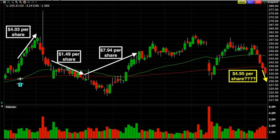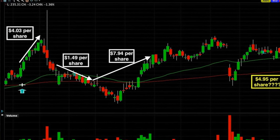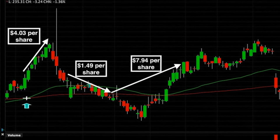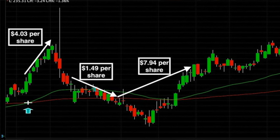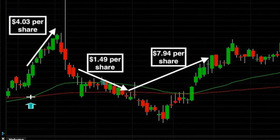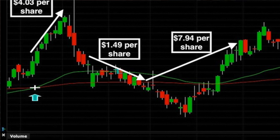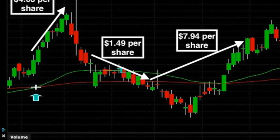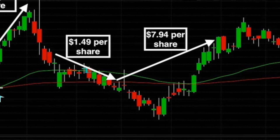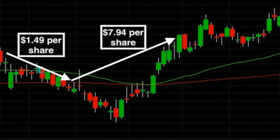Here you see the four trades we've done so far this year. Starting back in January, we timed that trade just right — where you see the base of the arrow, that's where we sold the put option, and where you see the point of the arrow, that's where we bought it back to close the position. On our next trade, we were able to pocket a net of $1.49 per share even though the stock declined from around $245 down to $235. The same day we closed out the expiring put option, we sold a new one. At the base of that arrow, where you see $7.49 per share, Amgen went down for almost nine days in a row, finally bottoming out around $220 per share.